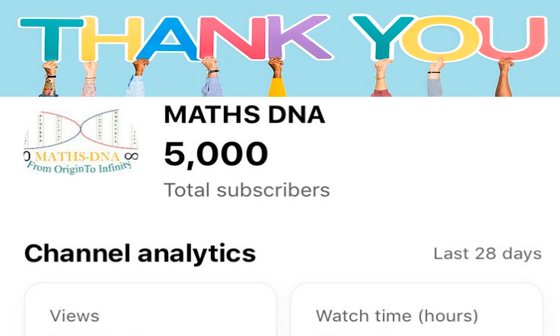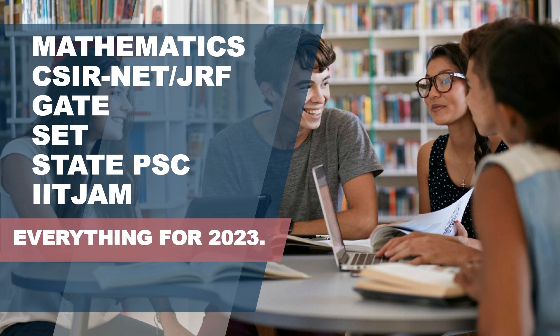A big thank you to all of you who trusted us from day 1 and kept joining us. Also recommend your friends and faculty members to join us and support us. Today, we are going to share with you everything for 2020-23 regarding CSI net mathematics, GATE, SET, State PSC examinations, and IIT JAM.